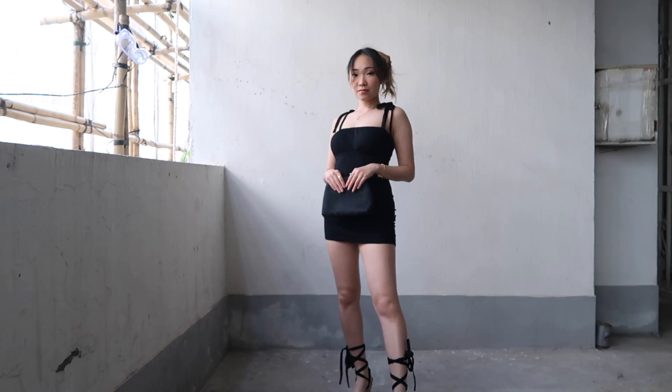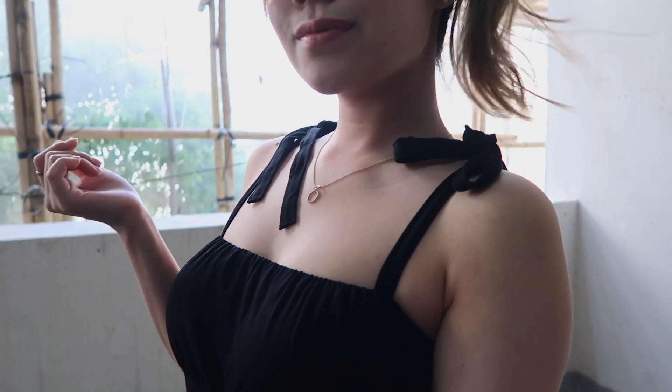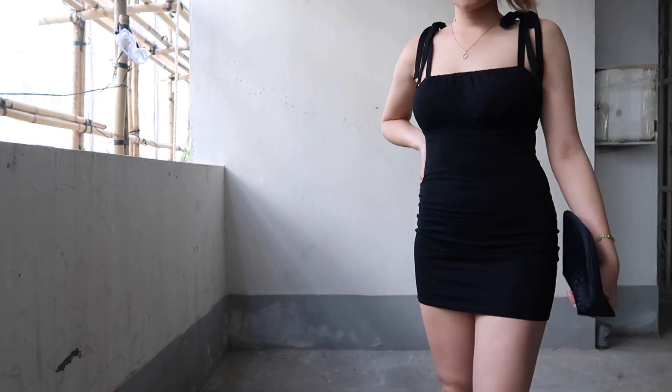Every girl needs a little black dress and I haven't owned one in like three years. So this is my super cute mini dress. I like it because of the bunny ribbon straps on the shoulders. It's got a ruched bust as well and I have been really obsessed with ruched. I don't know if it's just because that's in right now or maybe I'm just late to the party.